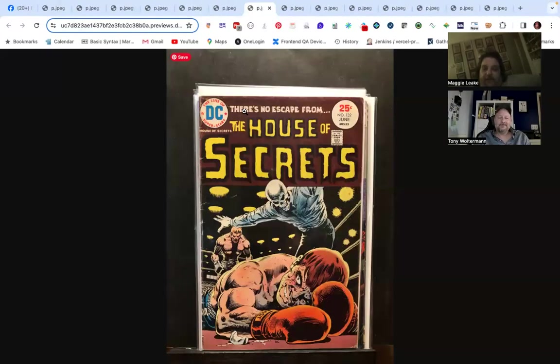Next up is House of Secrets — a good horror title. I didn't see much horror this go-around so I'm not expecting much horror to sell. There were a couple of witch titles and random horror from various publishers other than DC. House of Secrets is a generally decent horror title. I love the cover — it's got a skeleton ruling over his death as he boxes.